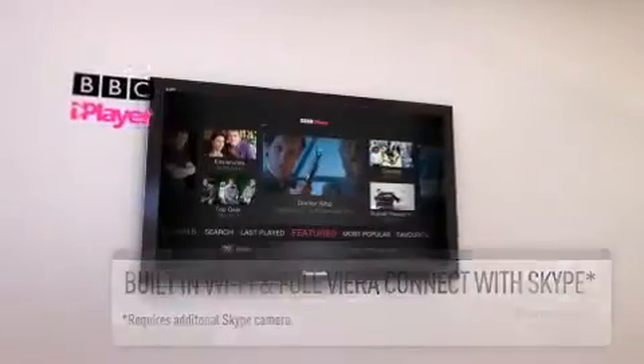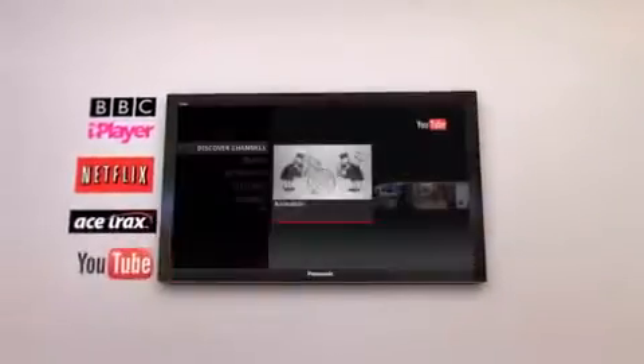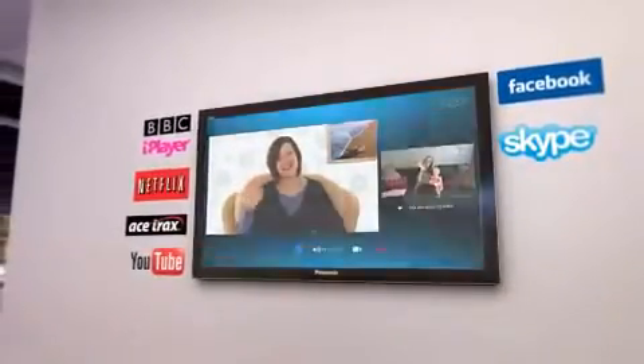Viera Connect offers a wide range of online services, including BBC iPlayer, movie services such as Netflix, Ace Tracks and YouTube, and social media services such as Facebook and Skype, allowing video conferencing with your friends and family.